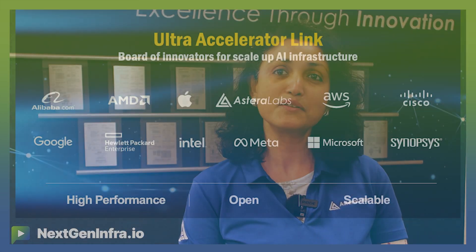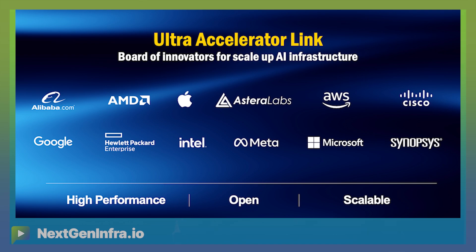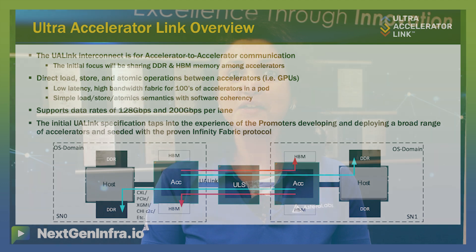Finally, efforts around UA-Link technology for efficient scale-up fabrics are picking up steam with the announcement of Alibaba, Apple, and Synopsys as new board members and the anticipated release of the UA-Link 1.0 spec this quarter. We are ready and well-positioned to spearhead these efforts alongside other industry leaders to deliver the UA-Link spec and create an ecosystem around a new optimized scale-up interconnect for AI clusters.